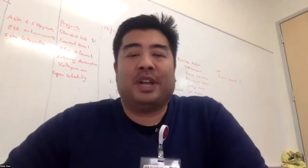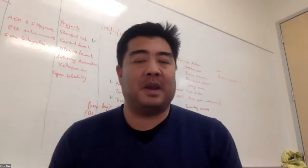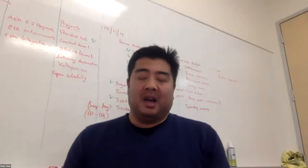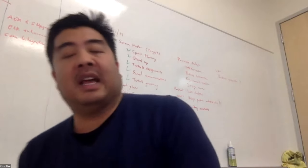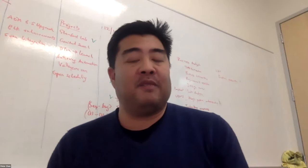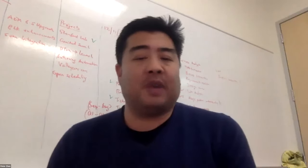I'm Peter Chen, manager for the digital services team with the School of Medicine. We're part of Stanford Medicine overall, which includes the school and Stanford Healthcare. We've been operating on Adobe Experience Manager as our content management system for about six years now, since just before I joined the School of Medicine.